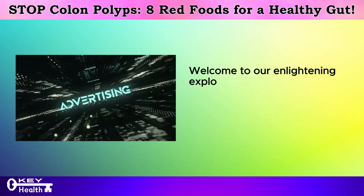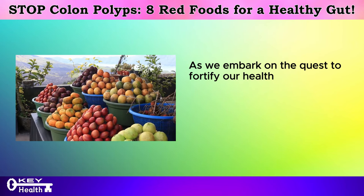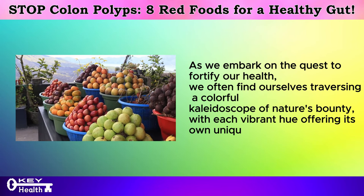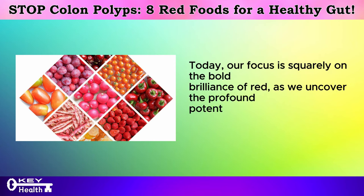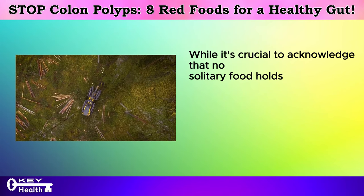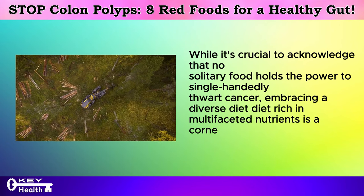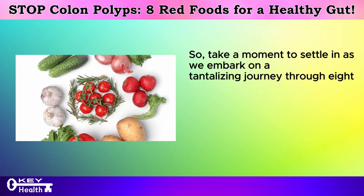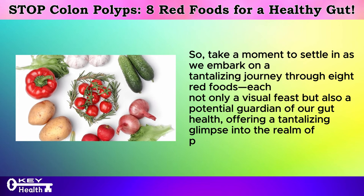Welcome to our enlightening exploration of the eight crimson champions poised to safeguard against bowel cancer and colon polyps. Our focus is squarely on the bold brilliance of red, as we uncover the profound potential of incorporating crimson delights into our dietary landscape. While no solitary food holds the power to single-handedly thwart cancer, embracing a diverse diet rich in multifaceted nutrients is a cornerstone in our quest to mitigate risk, offering a glimpse into the realm of preventive nutrition.